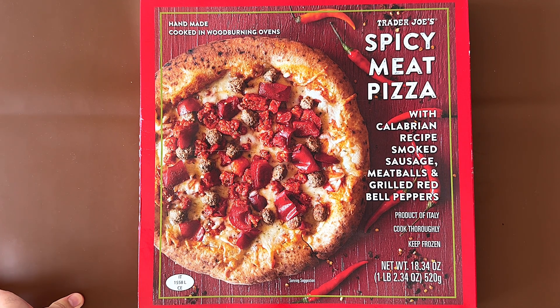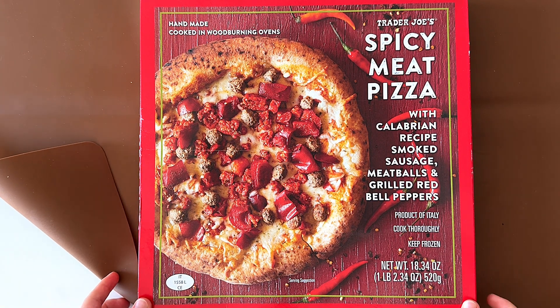Hello tiny reviewer friends. Today I'll be reviewing Trader Joe's spicy meat pizza with Calabrian recipe smoked sausage meatballs and grilled red bell peppers.